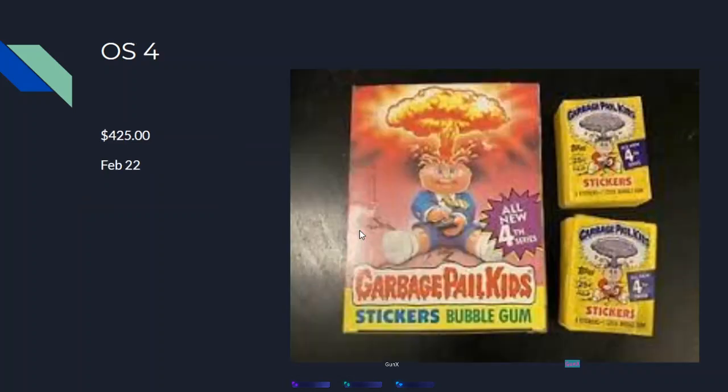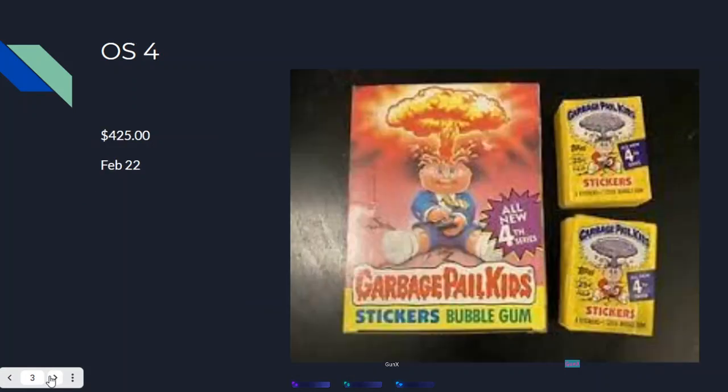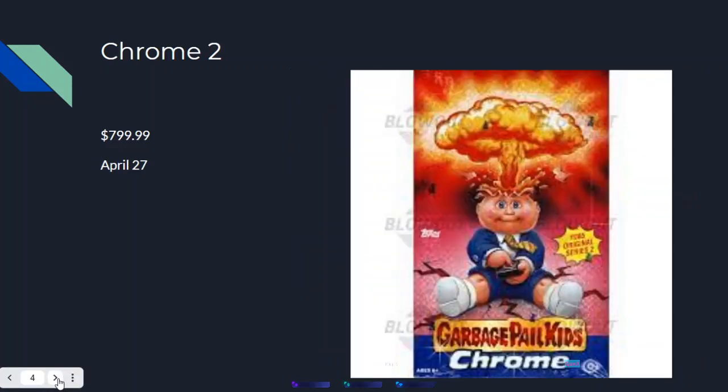Number nine is OS 4 at $425 — sorry, I mixed up the order. OS 13 is nine and OS 4 is ten at $425 on February 22nd. Here's a picture of the box for those who are newly collecting Garbage Pail Kids or just getting back in.